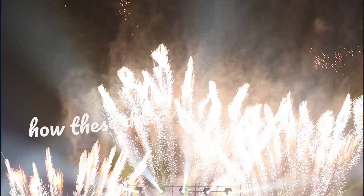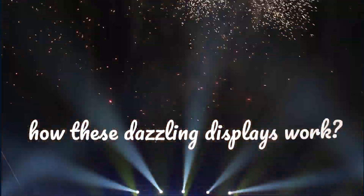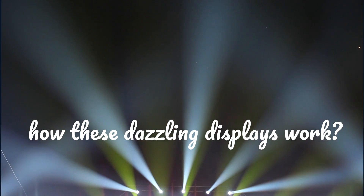Here's the secret — it's all about chemistry, like a magical potion that turns into bursts of beauty. Fireworks are made up of chemicals that, when ignited, create vibrant colors and patterns.